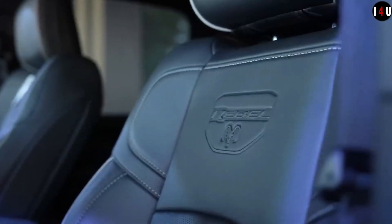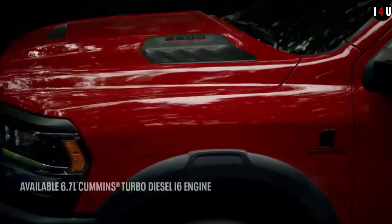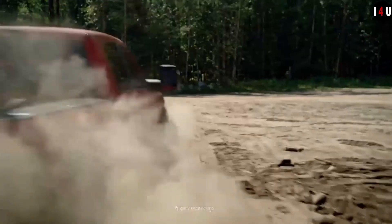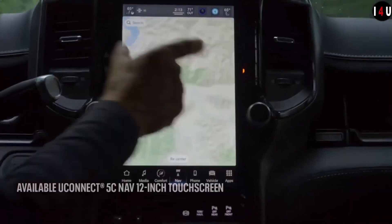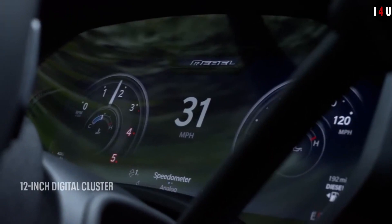Ready to roam with 11.1 inches of ground clearance, traction-focused 33-inch all-terrain tires, and 20-inch black diamond-cut aluminum wheels. The 2023 Ram 2500 Rebel is trail-ready straight from the factory. 18-inch black diamond-cut aluminum wheels will be available in early 2023.